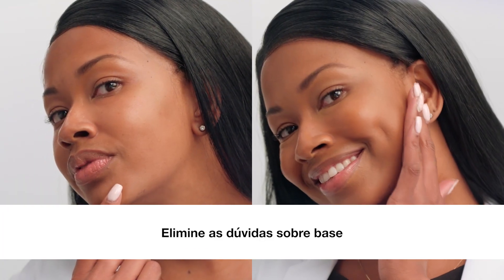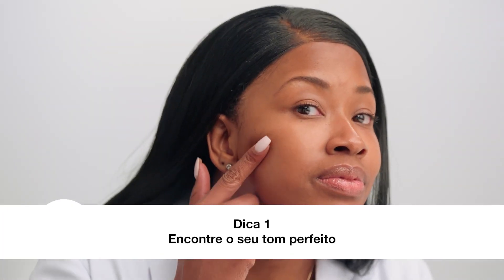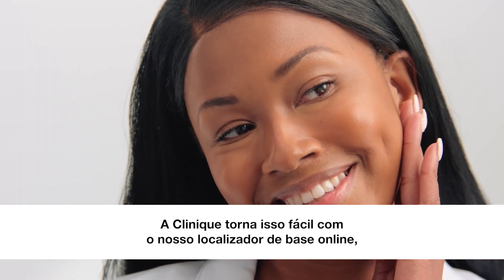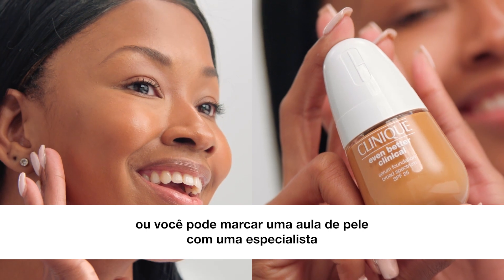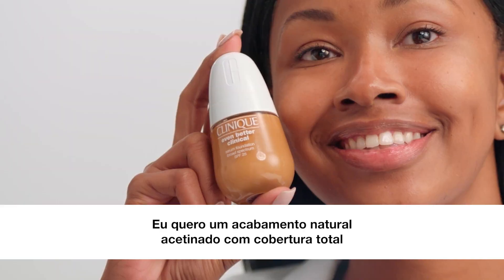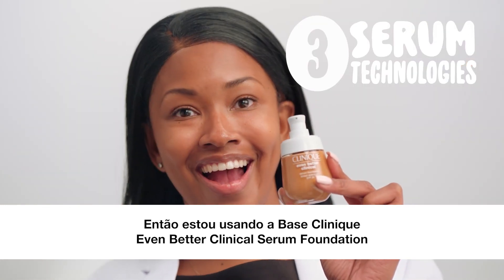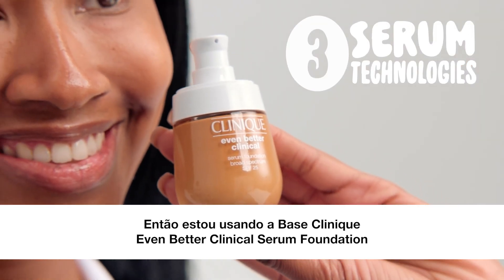Take the guesswork out of foundation. Tip one: find your perfect shade. Clinique makes it easy with our online foundation finder, or you can book a skin school class with a consultant. I want a full coverage, satin matte finish, so I'm using Even Better Clinical Serum Foundation.